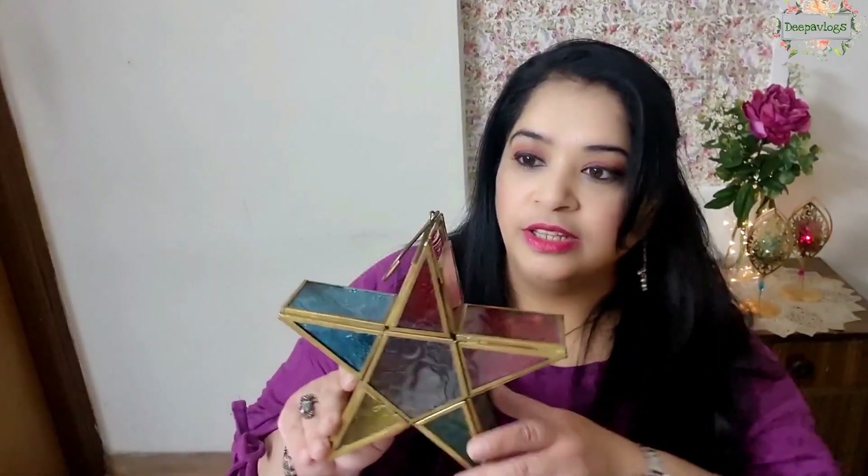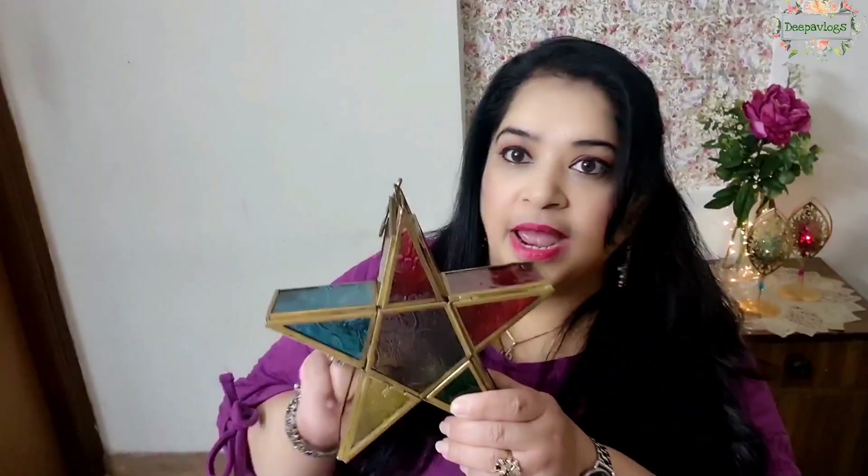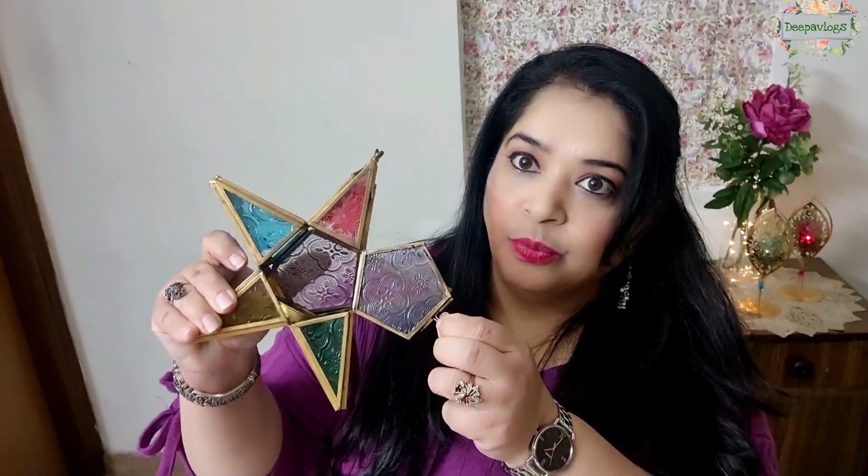Next, I'm sharing a candle holder. It is from TataClick — a Best Home product. It is made in a star shape and is very colorful. It was very nice. If you want, you can hang it using the hook, or hang it in the center.